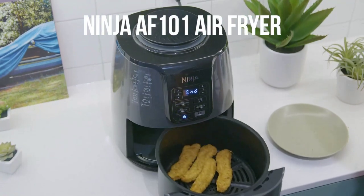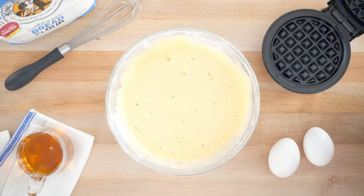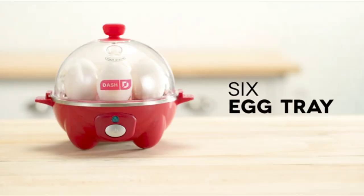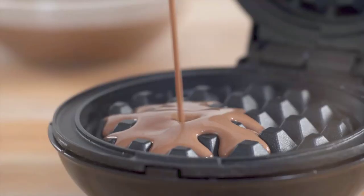Welcome back to our channel, where we explore the very best of kitchen products that will transform your cooking experience. Today, we have an exciting lineup of 5 kitchen essentials that every home chef needs. But before we begin, be sure to check out the description box below for the links to these incredible products.